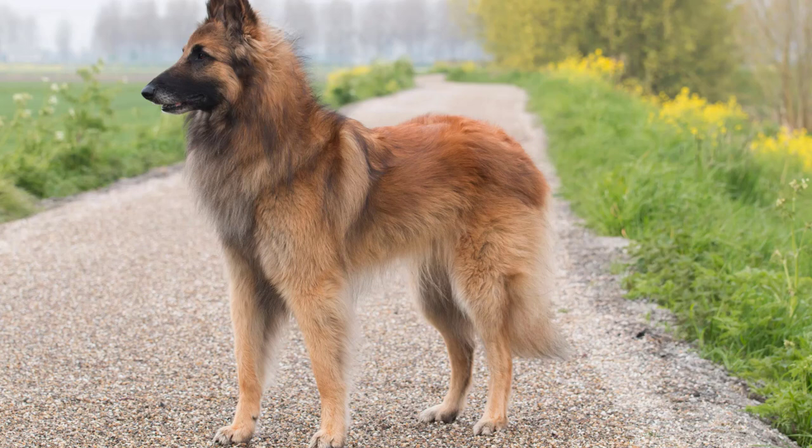The Belgian Tervurin, one of the four varieties of Belgian shepherd dogs, is a highly intelligent, energetic, and versatile breed.